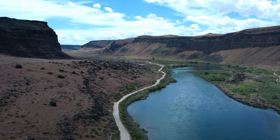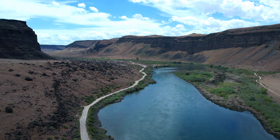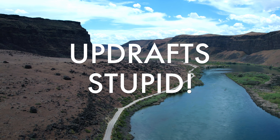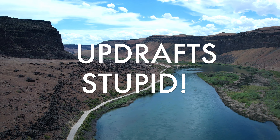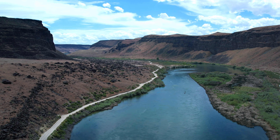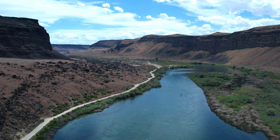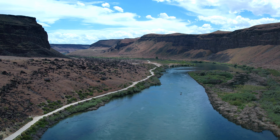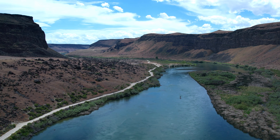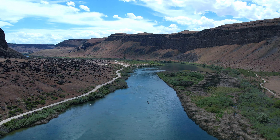This canyon is also part of the birds of prey area — it has some of the largest collection of birds of prey: owls, eagles, hawks, and more in the United States. It's because of the downdrafts that allow the birds to soar to heights, look over the desert floor below, find their prey, and then zoom down and pick up dinner.